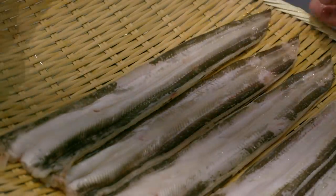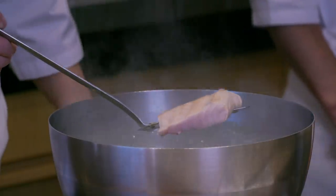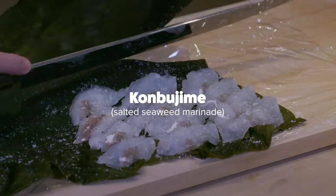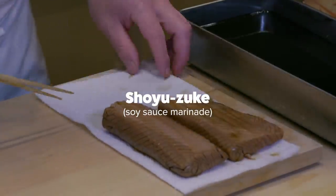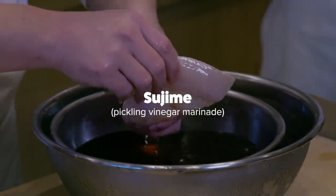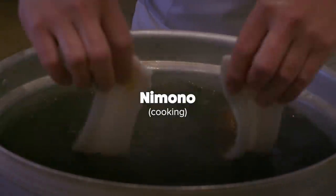There are many ways to age fish, but the four main techniques in Edo-Mai Sushi are: one, kombujime, a salted seaweed marinade; two, shoyu-zuke, a soy sauce marinade; three, sujime, a pickling vinegar marinade; and four, nimono, cooking the fish.